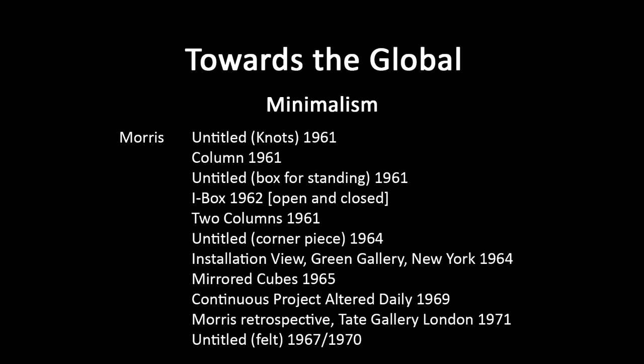Some of the works are made of non-stiff materials. This is Untitled Felt, 1967, redone 1970. Of course each time it will be slightly different, so there's some random element. Sometimes he's using scatter and other random processes to generate forms — more about process than about form. You think about how the form was generated.